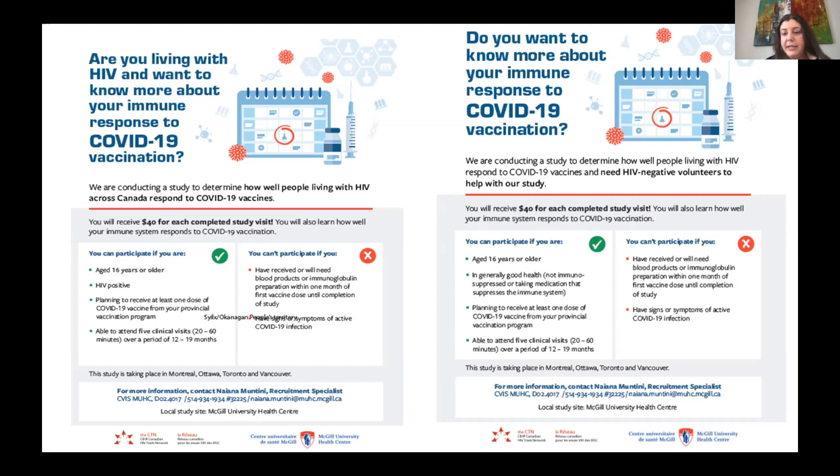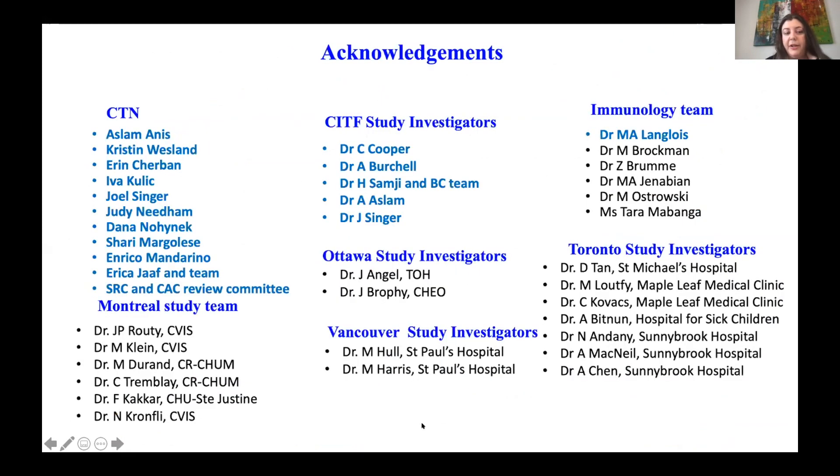As an incentive — Sabrina's idea — antibody results will be provided to patients at the end, since knowing their own antibody levels is a real motivator for many people. For acknowledgements, many people have been involved. The CTN head office team, especially Eva, helped with the application. The scientific review and CAC committee did a very speedy job. Curtis and Anne from the co-infection core were very helpful, and we're grateful to Marc-André who will manage all the serology and neutralization data.